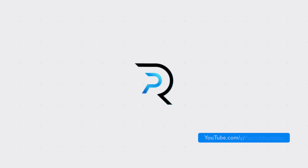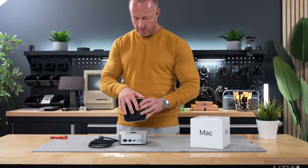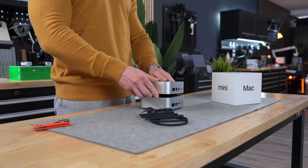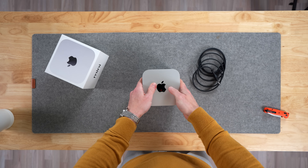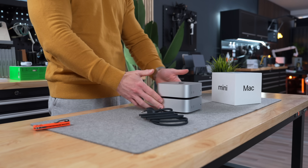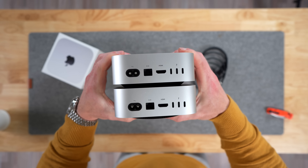That got me thinking: could this M4 Pro Mac Mini possibly replace my insanely expensive specced-out M3 Max MacBook Pro at about one third of the price? I went ahead and ordered the top-end model — the 14-core CPU, 20-core GPU, and 16-core Neural Engine. I bumped the RAM up as far as I could to 64 gigabytes and opted for the 10 gigabit ethernet port, which is a relatively small extra expense but so worth it.